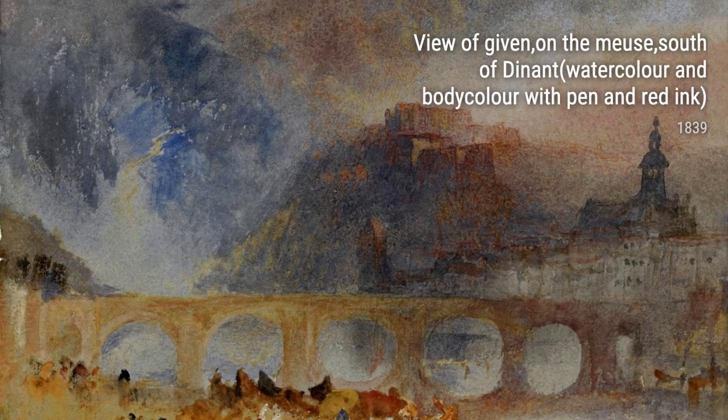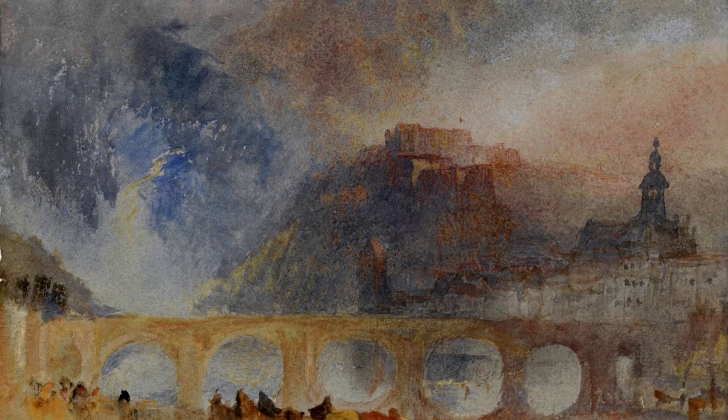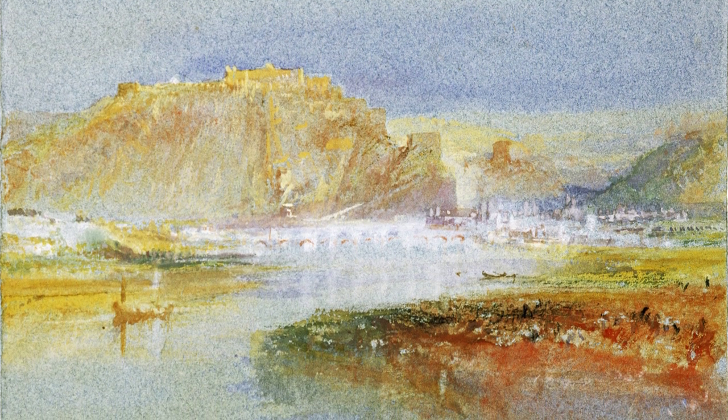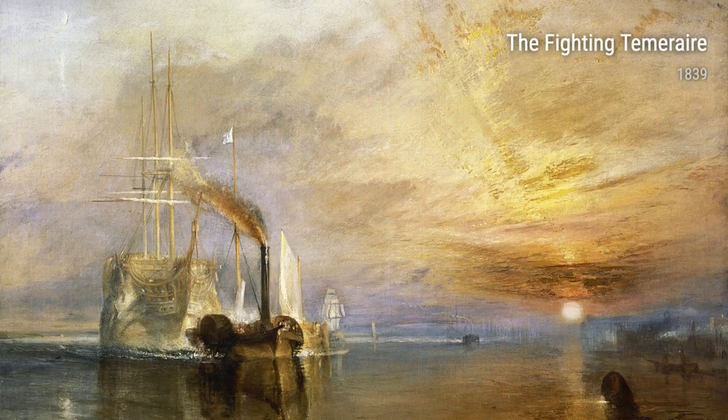In his painting Ancient Rome: Agrippina Landing with the Ashes of Germanicus, Turner brings history to life. Through his use of color and detail, he transports us to a time long gone, where the ancient Romans ruled and powerful women left their mark. This work is a testament to Turner's ability to capture the essence of a moment in time and make it feel alive.